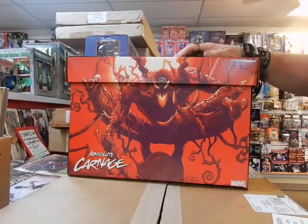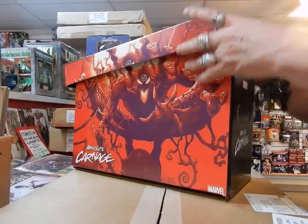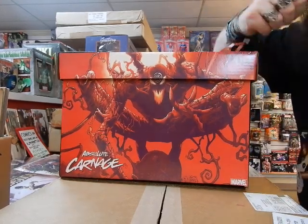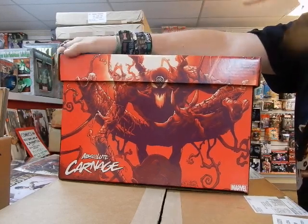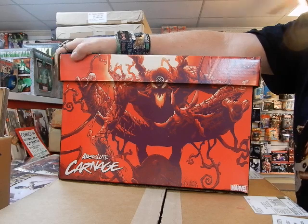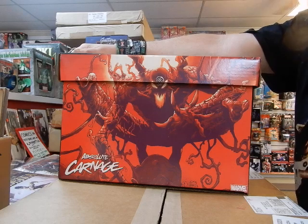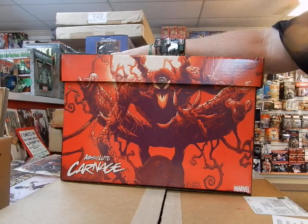If you do like these videos, as always be sure to subscribe and hit the bell for notifications. If you like these, please share on whatever social media outlets you have to spread the word. These will be selling for thirteen dollars — I'd be very surprised if I don't sell at least four or five of these tomorrow. And of course, Absolute Carnage number two is coming out tomorrow as well.